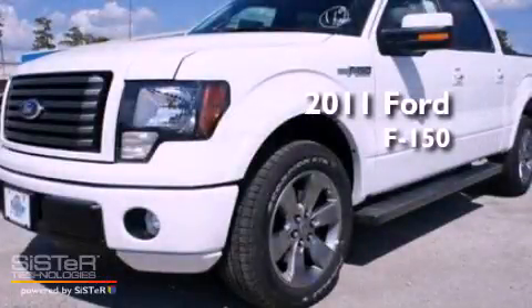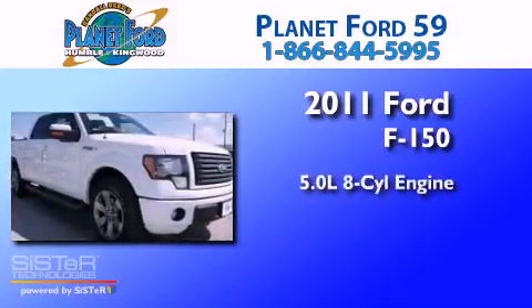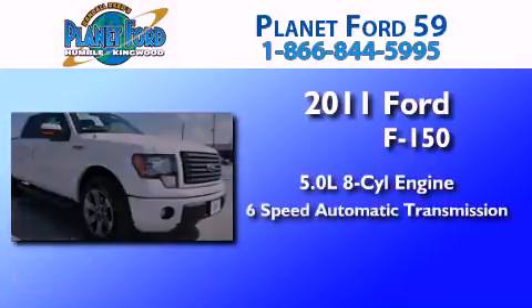This is a brand new 2011 Ford F-150. It has a 5.0-liter 8-cylinder engine and a 6-speed automatic transmission.